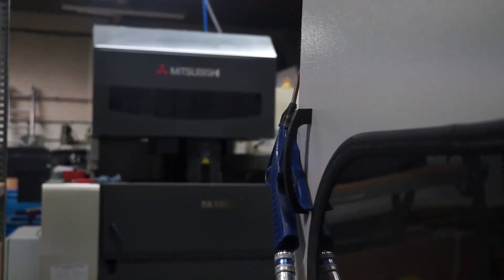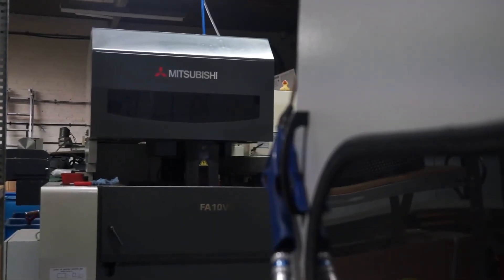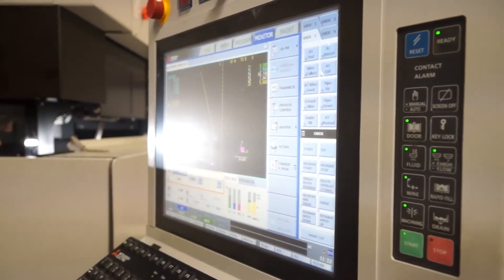The older machines weren't so efficient — the wire feed used to mess up on them. This one has never latched down on wire feed or anything like that. I'm sure you have a service agreement on the new machine, but on the older machines how have you found the backup from HK?